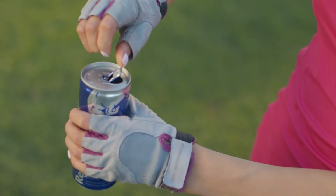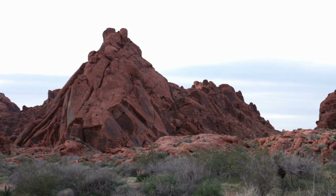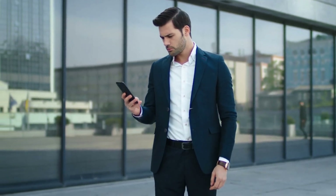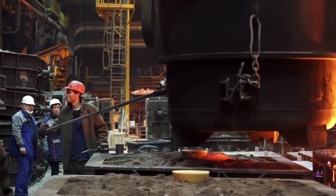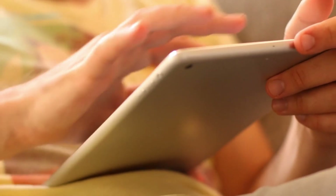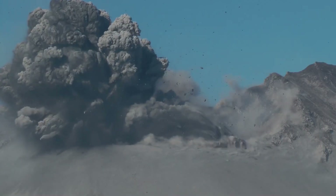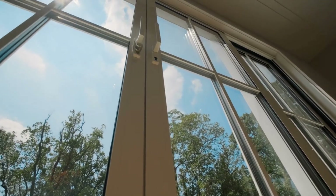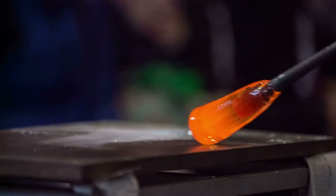So the next time you pop open a soda can, remember: you're holding the result of exploded mountains, molten chemistry, and enough electricity to power a city block — from a reddish rock in the Australian outback to the phone in your pocket. Aluminum's journey is one of the most incredible transformations in modern industry. It's proof that with enough ingenuity, energy, and determination, humans can literally transform rocks into the materials that build our future. Every material in our modern world has an epic origin story — every substance we take for granted required human ingenuity to discover, extract, and refine.